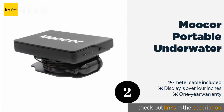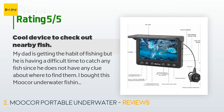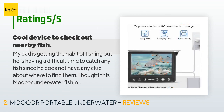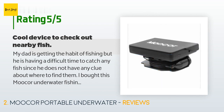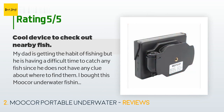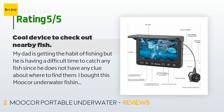This product is available on Amazon for $120. The average rating is 4.3 stars with more than 144 customer reviews. A customer said: my dad is getting the habit of fishing but he is having a difficult time catching any fish, since he doesn't have any clue about where to find them. I bought this Moocor underwater fishing camera for him and he is loving it. It is able to reach 15 meters deep and works with little light. The LCD monitor projects a bright backlight, and with the help of the shade he can see clear live video under direct sunlight. The battery also lasts quite a while and charging is easy. I wish they could improve the camera but I'm happy with it.